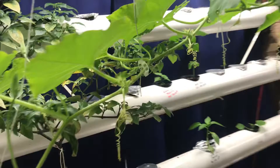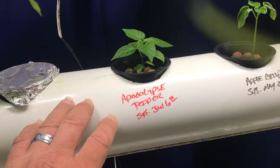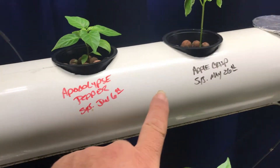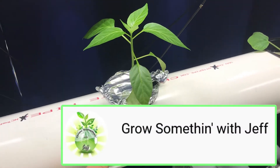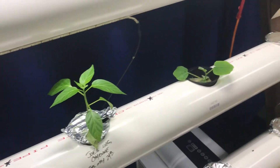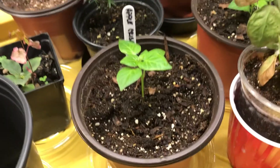The hydroponic rails are doing well. We're growing peppers here — there's the apocalypse pepper, there's an apple crisp from Grow Something with Jeff — thank you for that one. We're also trying a Joe's long cayenne, because why not.